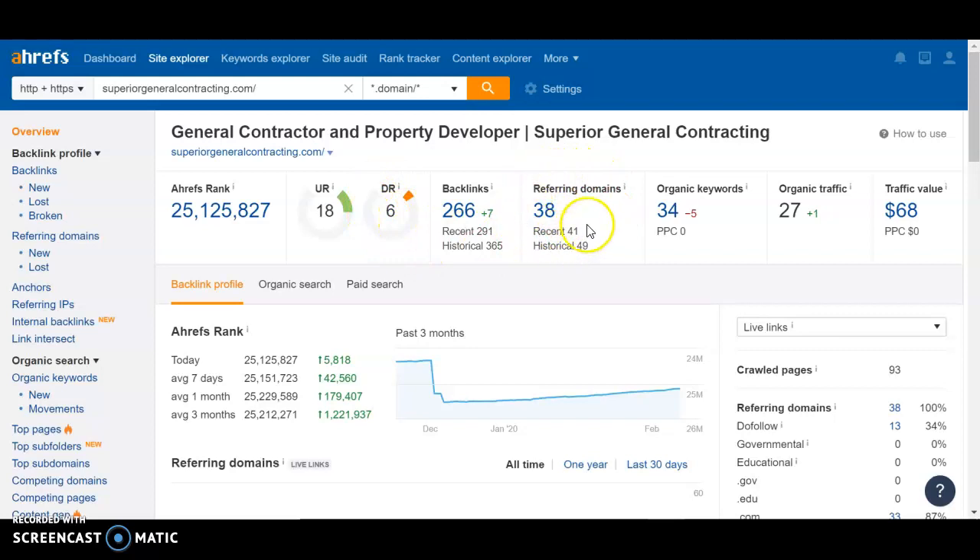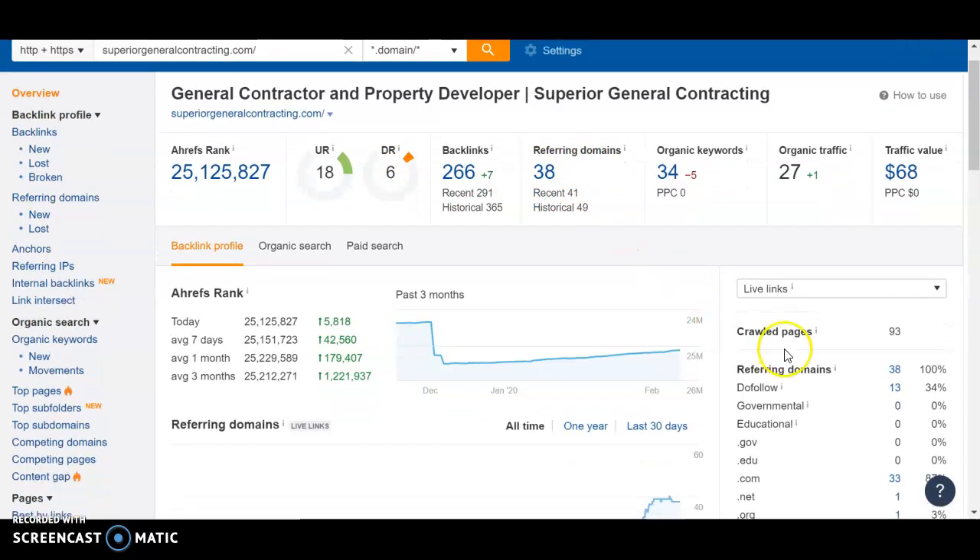Usually I would expect a little bit of a higher number here. So that tells me that some of these links are not very strong. I can see that you have 38 referring domains, but only 13 are do-follow. Do-follow links are the links that allow your website to receive some of the power from them.